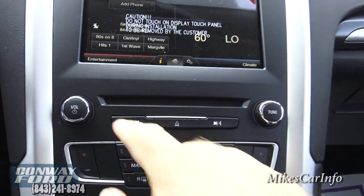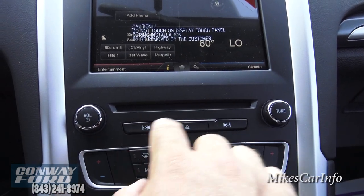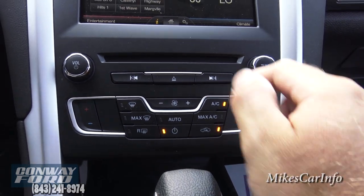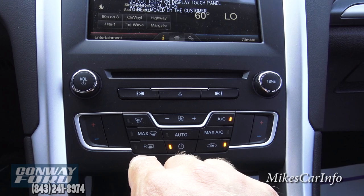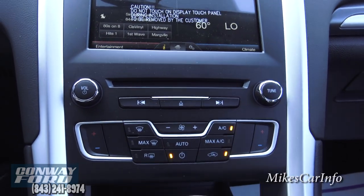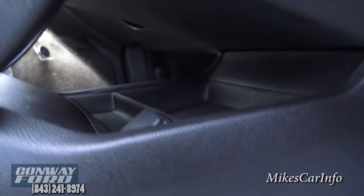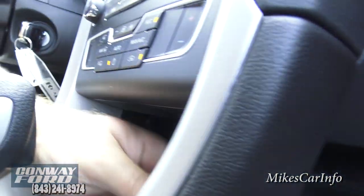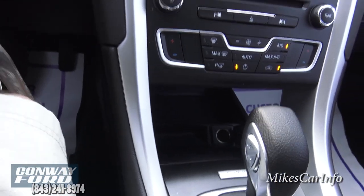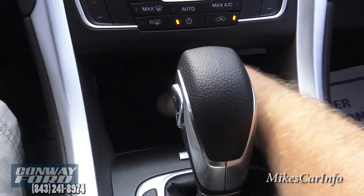The CD player is right here. Your volume control is there, tune through stations or tracks, and eject the CD from here. This has a dual-zone climate control so the passenger can adjust their temperature separately from the driver. You've got rear and front defrosters and an automatic setting — just set the temperature, push auto, and roll with it. Under here is a neat little storage area with a power supply, so you can put your phone in there to charge and use it through the Bluetooth system.